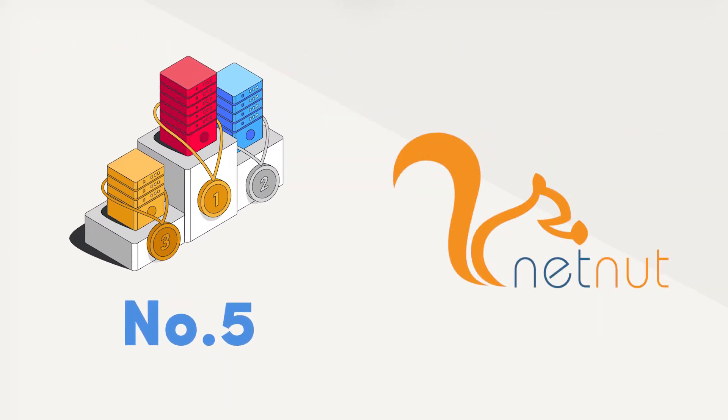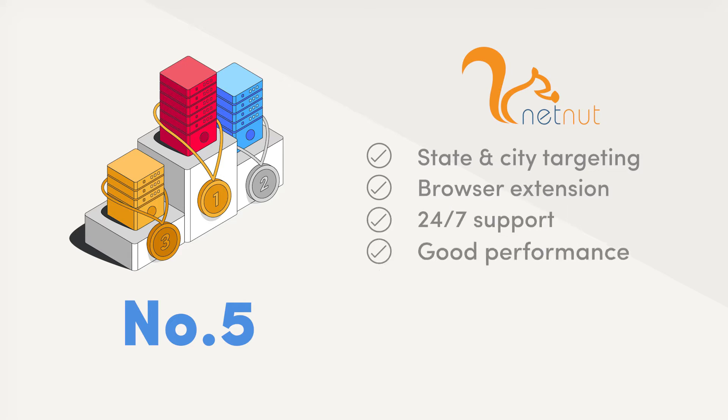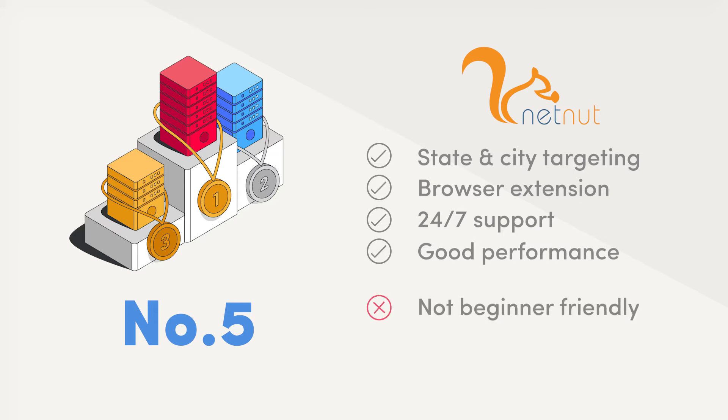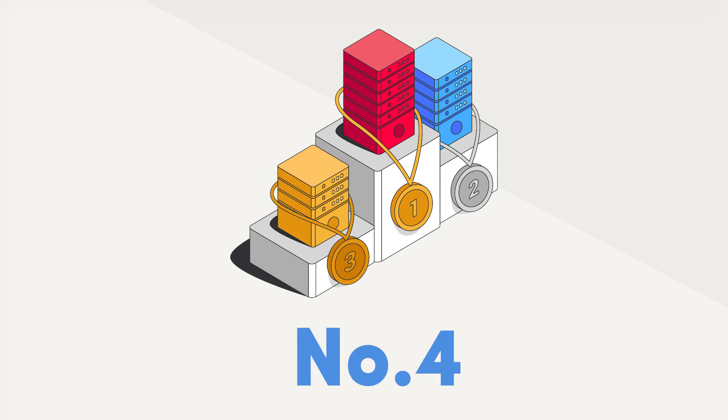Number 5: NetNut. NetNut offers tight residential proxies in the US with an option to target states and cities. It has a browser extension for easy use and provides 24x7 customer support. The proxies perform decently and scale very well, but the user experience could be improved. NetNut isn't very beginner-friendly as there's not enough documentation and no self-service.